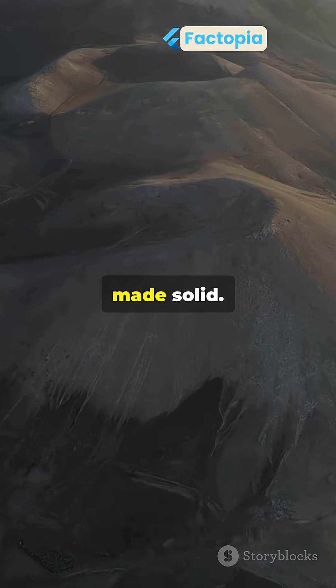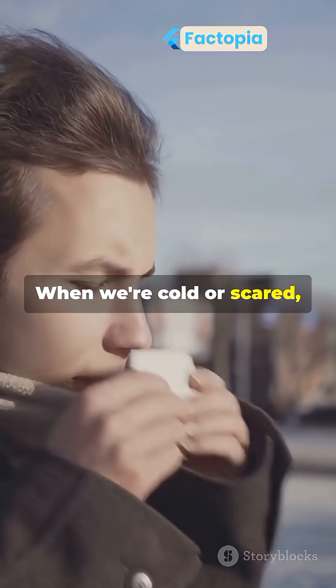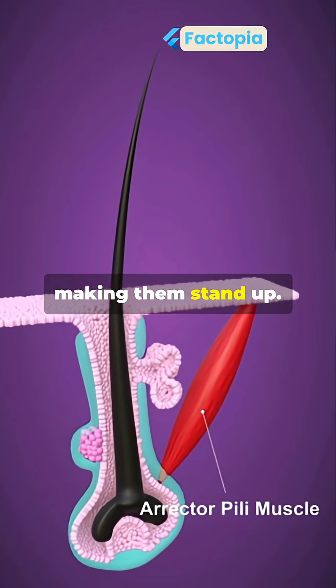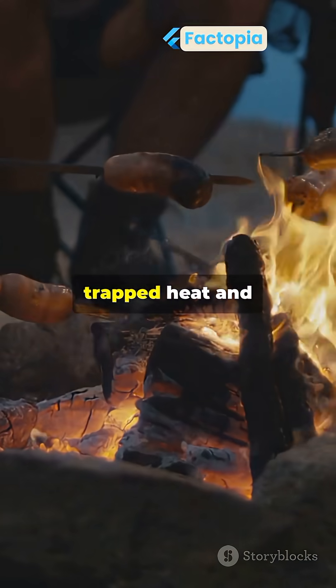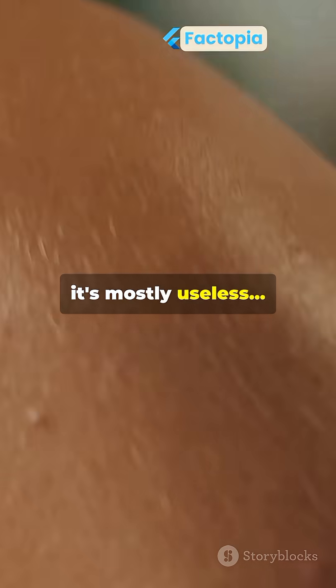Goosebumps look small, but they have a big story. When we're cold or scared, tiny muscles at the base of hairs contract, making them stand up. This is an ancient reflex from when our ancestors had more body hair. It trapped heat and made them look bigger to predators. Today, it's mostly useless, but goosebumps still give away our emotions.